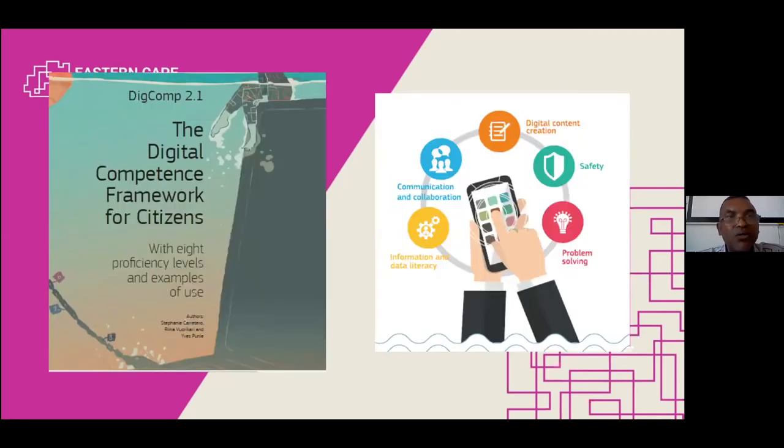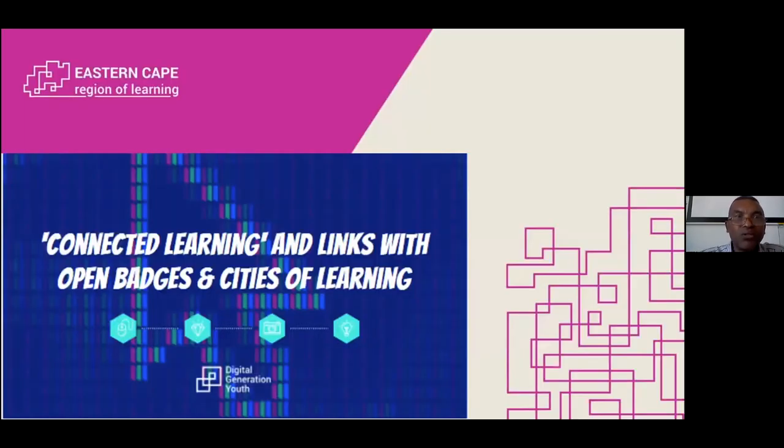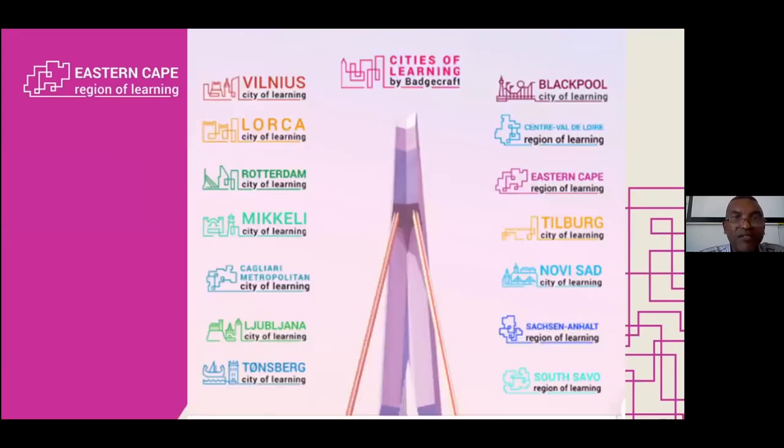There's a lot of content available, and that is just a picture of the material that we're also currently using. Then, as part of digital generation youth, we also use open badges. We're also part of the Cities of Learning platform.